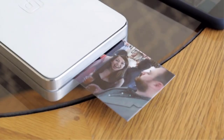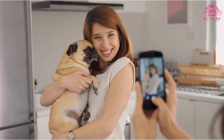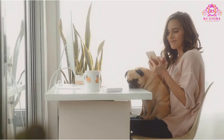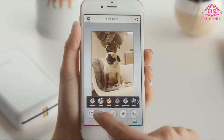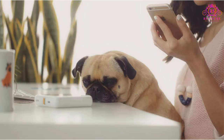Discover the ultimate convenience of on-the-go printing with the best portable printers. Compact and lightweight, these devices pack a punch with top-notch features, seamless connectivity, and high-quality printing. Perfect for travelers, students, and professionals on the move.